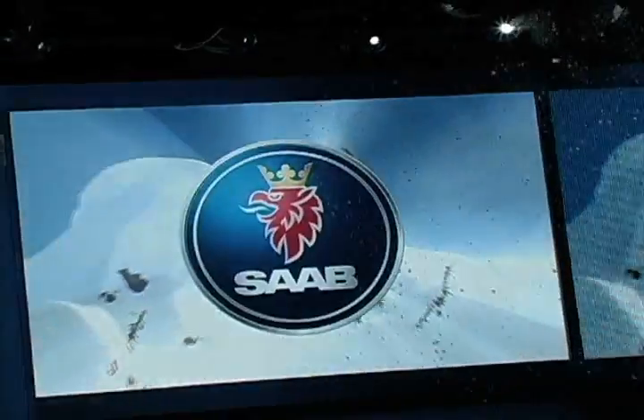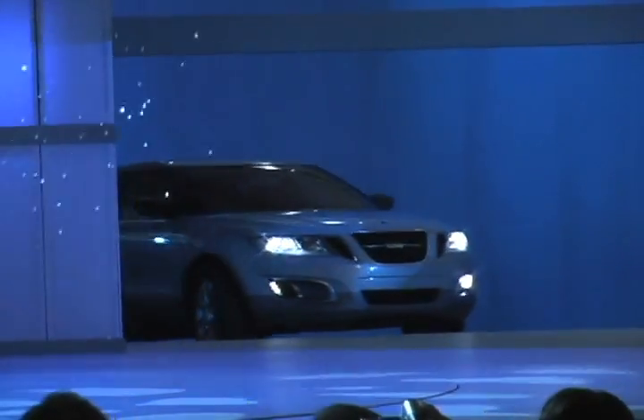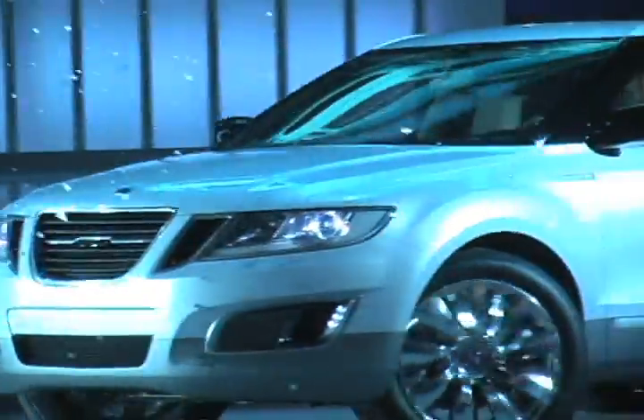GM's Saab brand also unveiled its latest Flex Fuel engine in the shape of a new crossover concept called the 9-4X Biopower. Running on E85, this new engine has a maximum output of 300 horsepower and 209 pound-feet of torque.